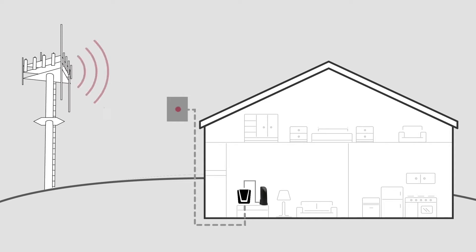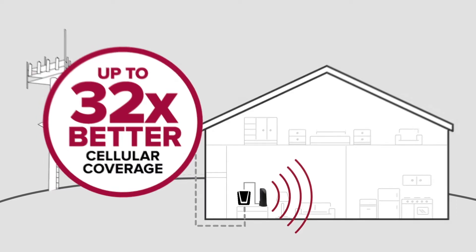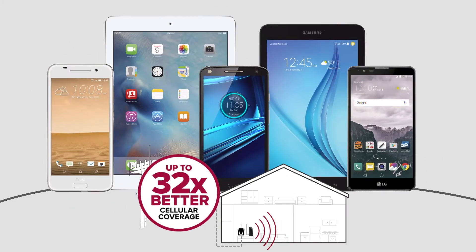Signal boosters work by taking a weak signal outside of your home, boosting it, and sending the strong boosted signal throughout your home or building. This improves your data and call quality up to 32 times, so you'll have fewer dropped calls and faster data speeds on all of your cellular devices.